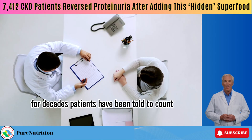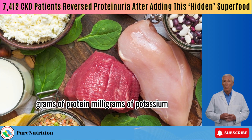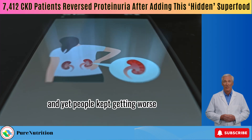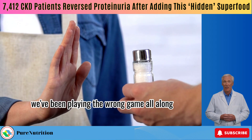For decades, patients have been told to count, restrict, and obsess over numbers — grams of protein, milligrams of potassium, sodium — like it was a game. And yet, people kept getting worse. Here's the truth: we've been playing the wrong game all along.